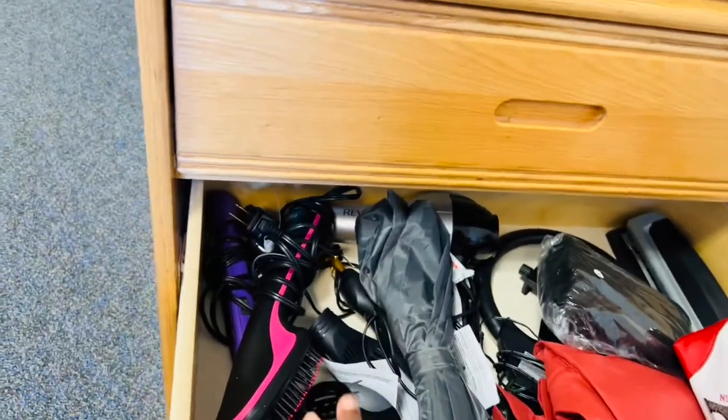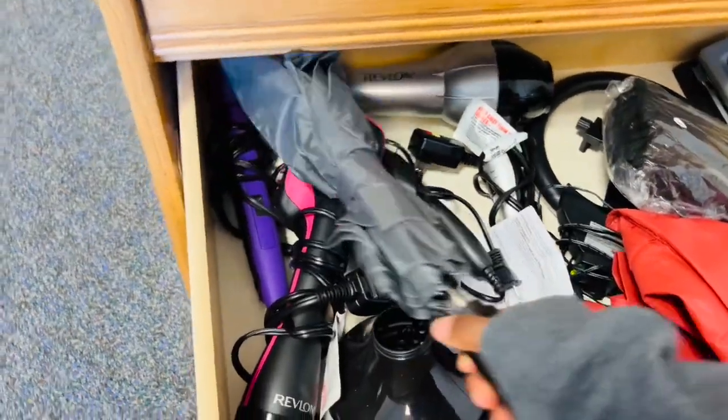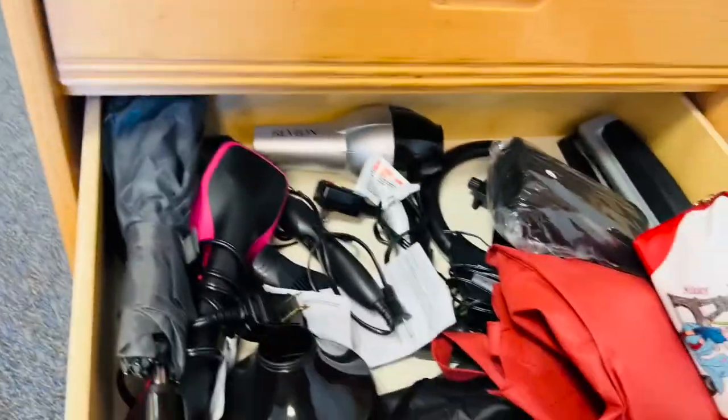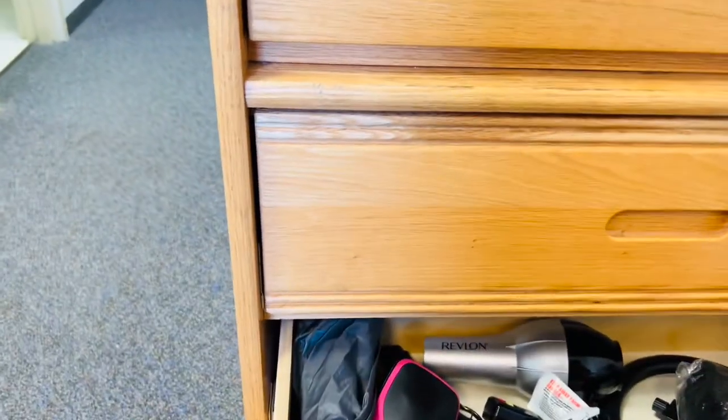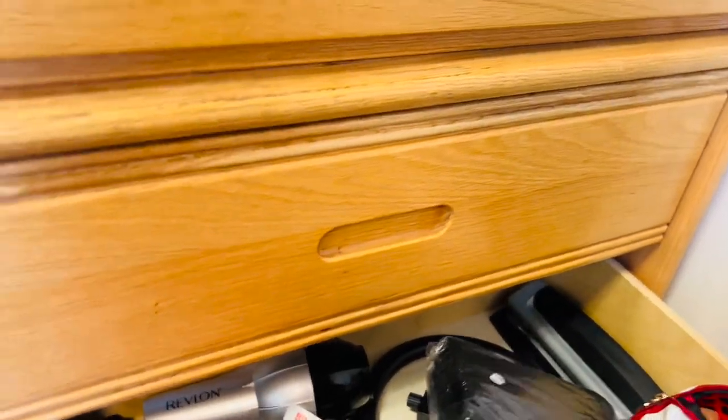The next drawer is a little disorganized but has most of my hair items: my comb, blow dryer comb, flat iron, hot comb, actual blow dryer, and my umbrella because it's always raining in Washington. I also have my tripod, mini ring lights, some winter gloves, and my makeup bag.